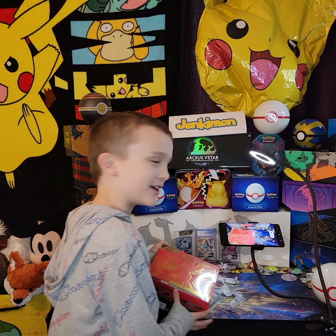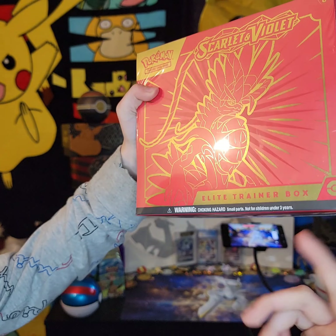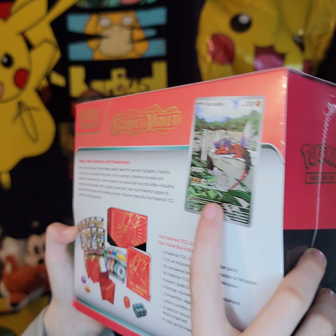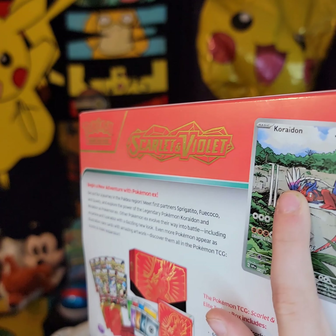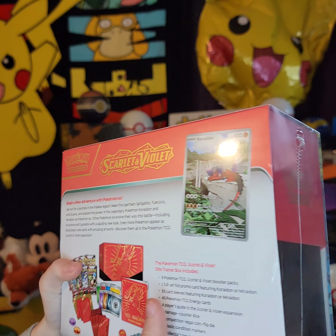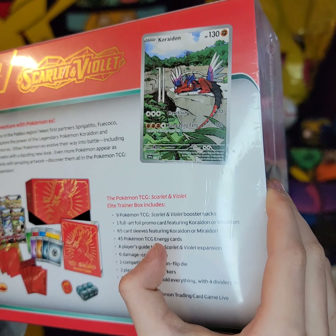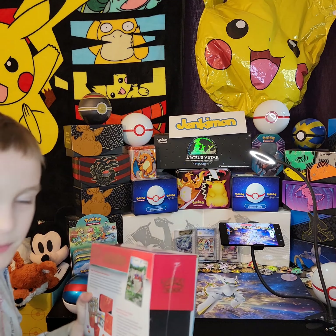What's up guys, it's Jangwan here. We are going to open this Scarlet and Violet Big Elite Trainer Box. There is a guy on here — I forgot his name — but there is a full art that looks really cool. On his tail and his head it looks literally like space. There are nine Pokémon TCG Scarlet and Violet booster packs, and one full art foil promo card featuring Kordon and Mirind. Let's open this box and see what we pull.